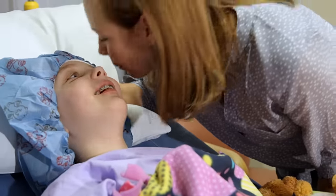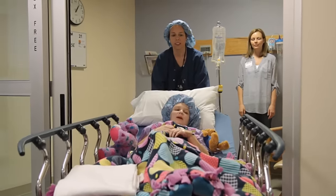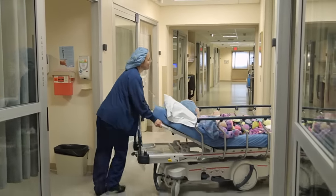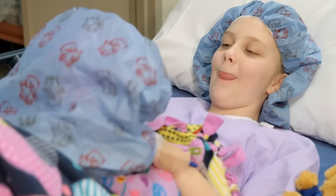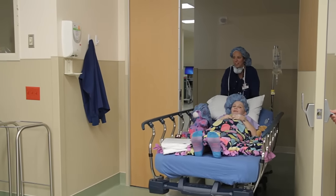Once you are all ready for your surgery, it's time to say see-you-in-a-little-bit to your mom and dad. The nurse from the surgery room will escort you to the room that is ready just for you. You will get a nice warm blanket for the ride in your bed back to the operating room, or you can walk with the nurse if you'd like. Don't worry — you can still keep your toy or blanket with you.